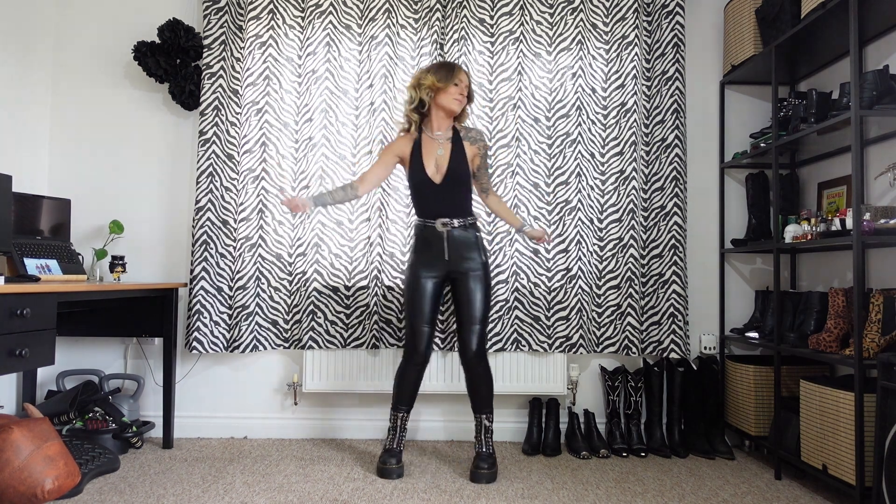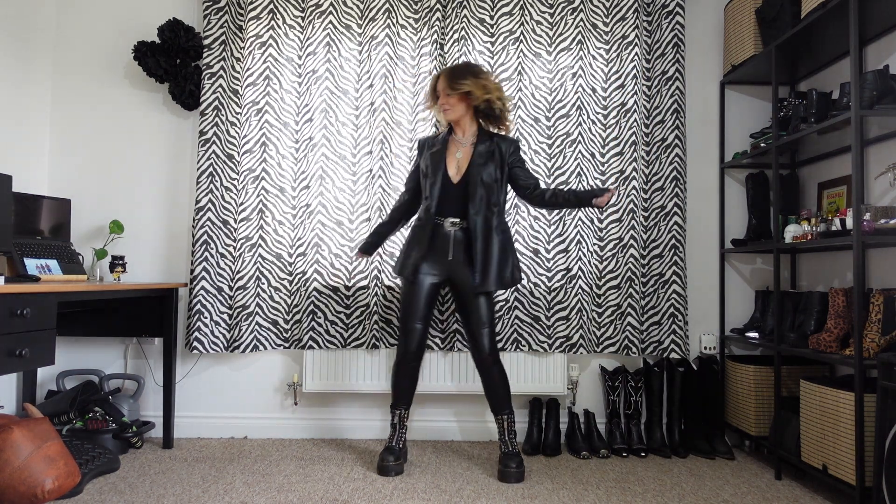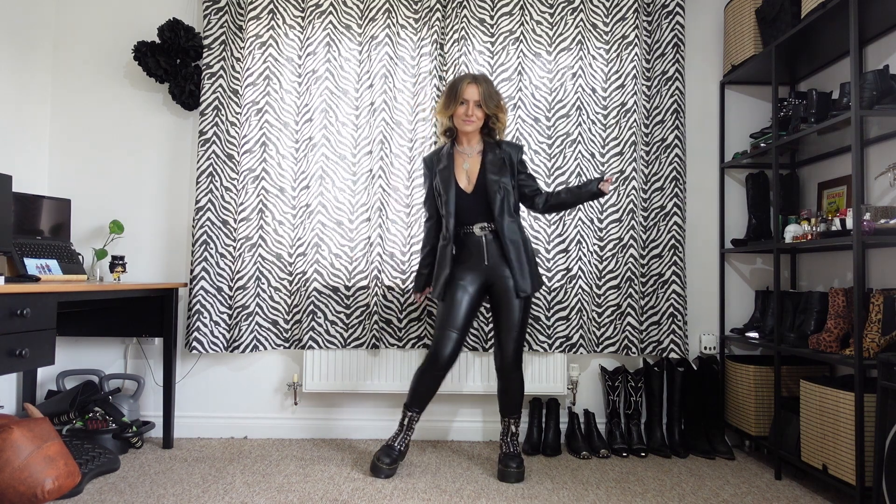And for number seven, the final outfit of today's video, I'm wearing my Topshop bodysuit, my Topshop pleather skinnies, my 10-eyelet Sinclair Doc Martens, and my Zara leather blazer.